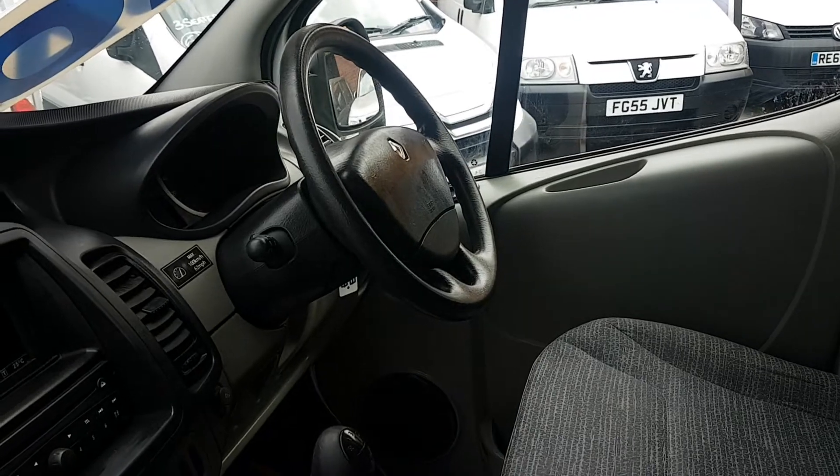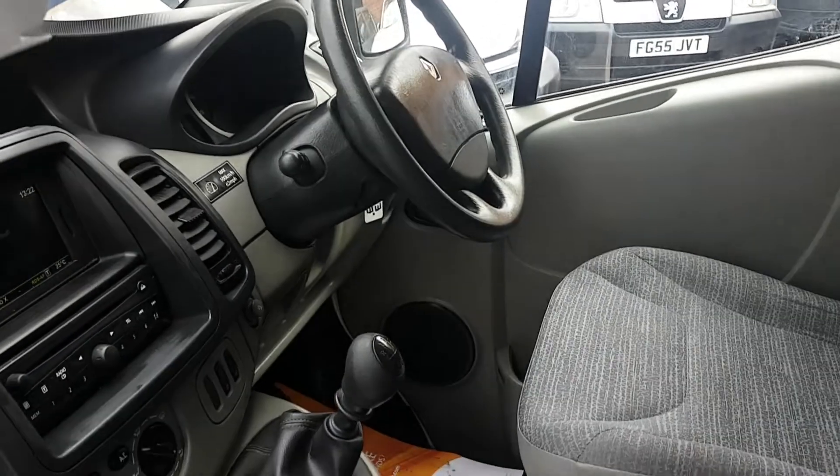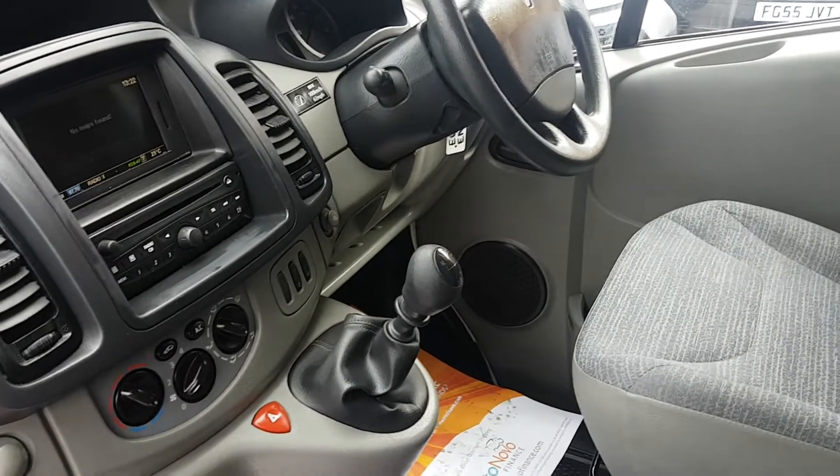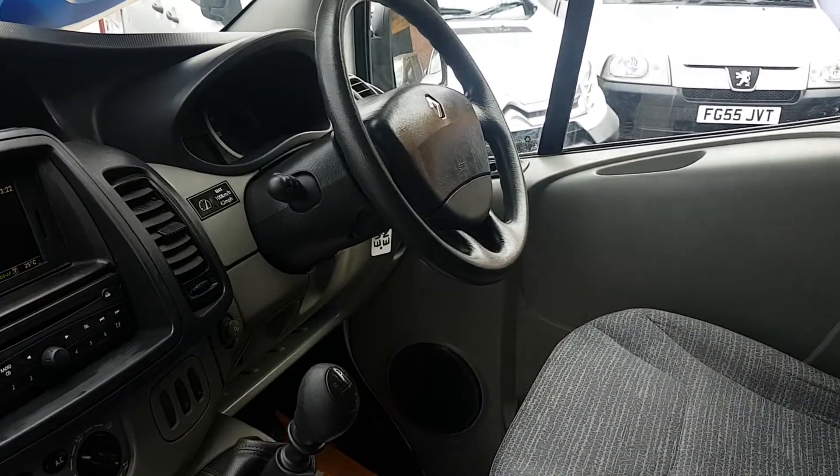It's got electric windows, mirrors, power assisted steering, six-speed gearbox. It's got the air conditioning, Bluetooth, and the big-screen navigation system.